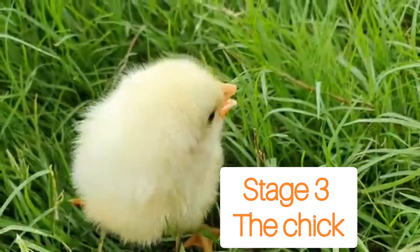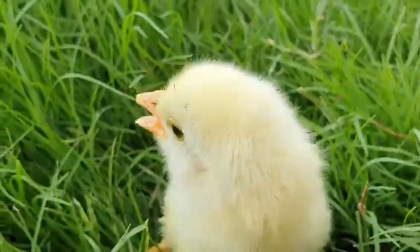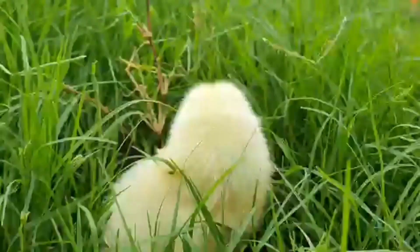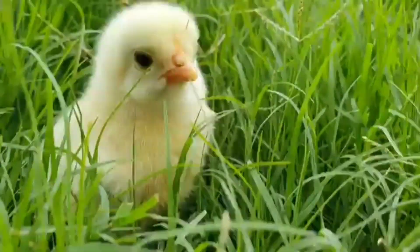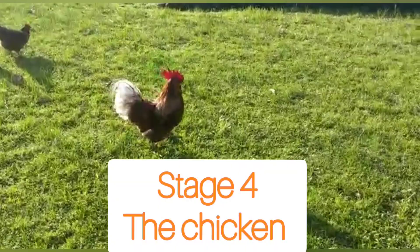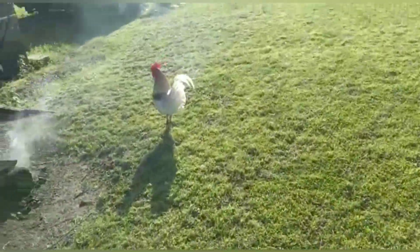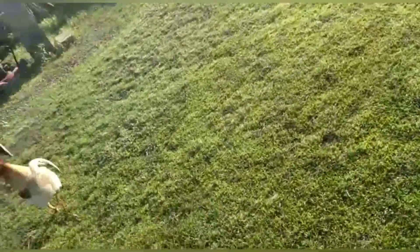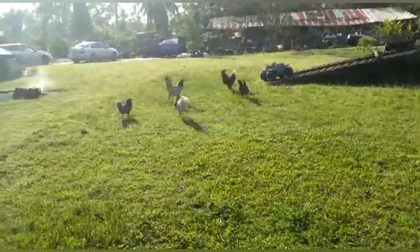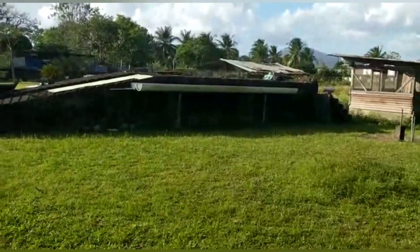In the third stage, it's called the baby chick stage. And last but not least, we have now reached the fourth and final stage, which is called the adult chicken, or the hen. On the farm, we allow all the hens and all the roosters to just run freely. As you can see, at the moment they are running around looking for some food.